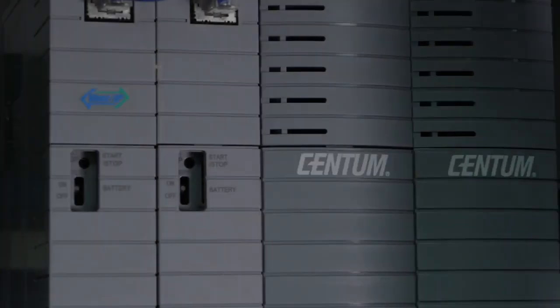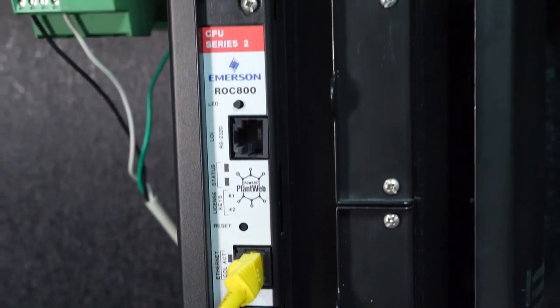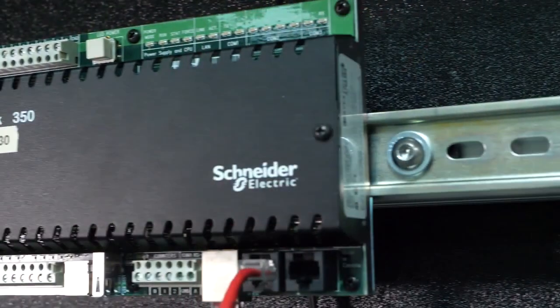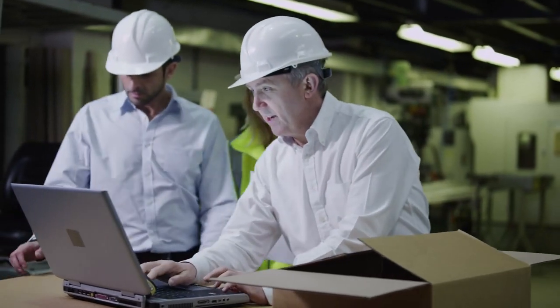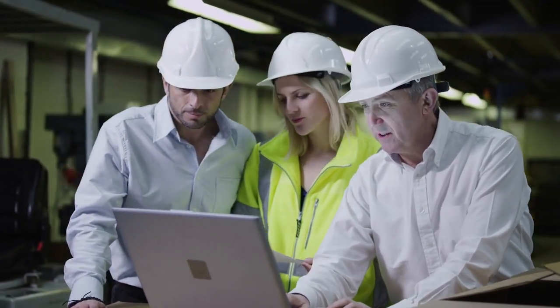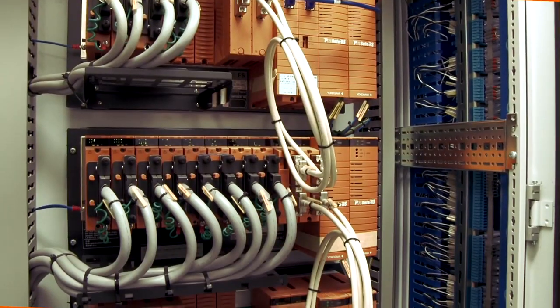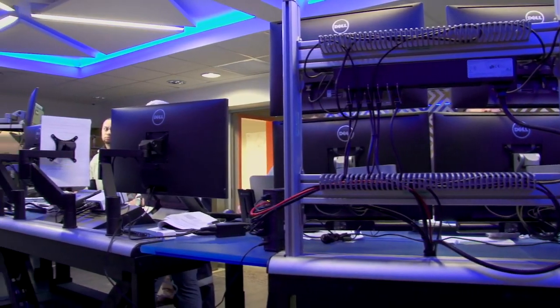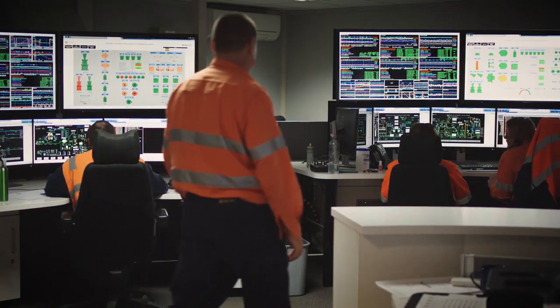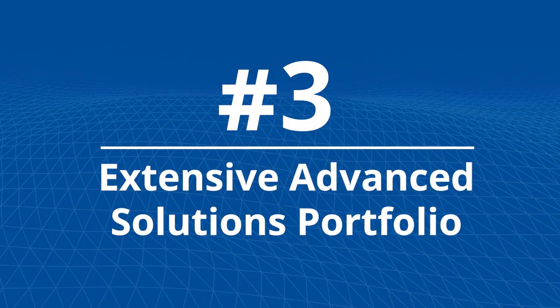Number 4: Native Compatibility. Centum operates seamlessly with Yokogawa and third-party PLCs, safety instrumented systems, and SCADA systems. Centum's standard displays and database compatibility reduce project execution costs, while enabling an enterprise-wide automation system with remote operations. Native interfaces with third-party PLC products automate data mapping and reduce integration costs by up to 70%.